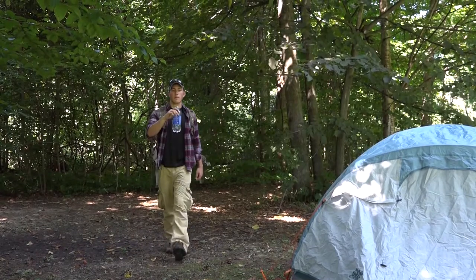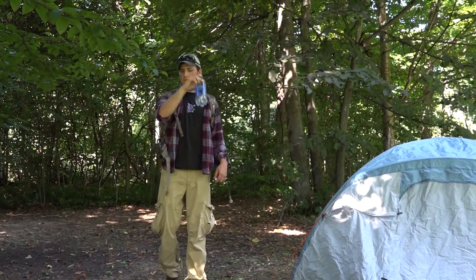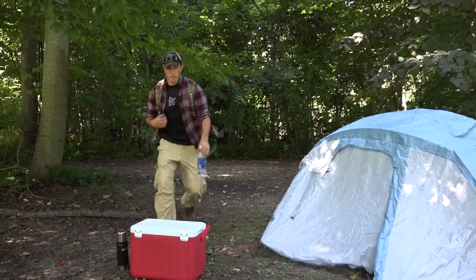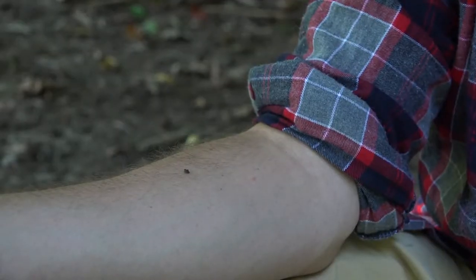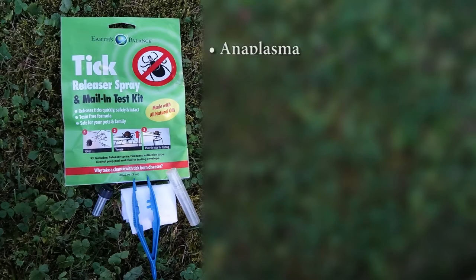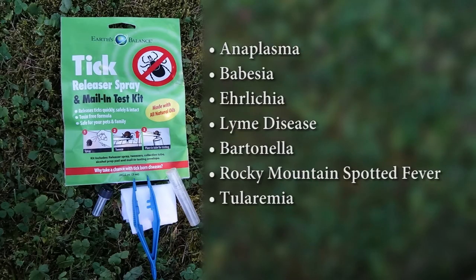As I was getting back to camp, I was taking a drink of water and saw a tick embedded in my arm. When I realized it was a tick burrowed into my skin, my heart skipped a beat. I've heard enough tick horror stories over the years to know that tick-borne diseases are serious business.